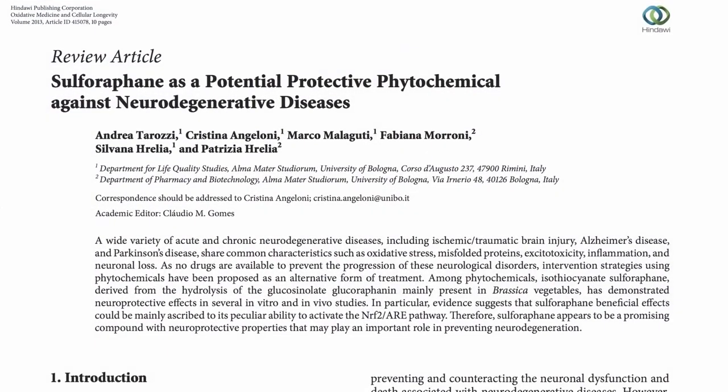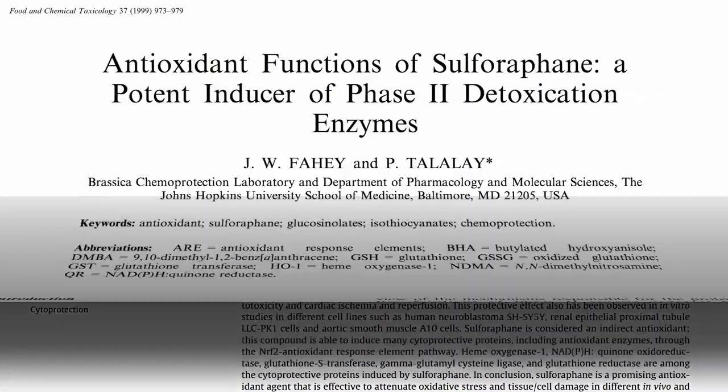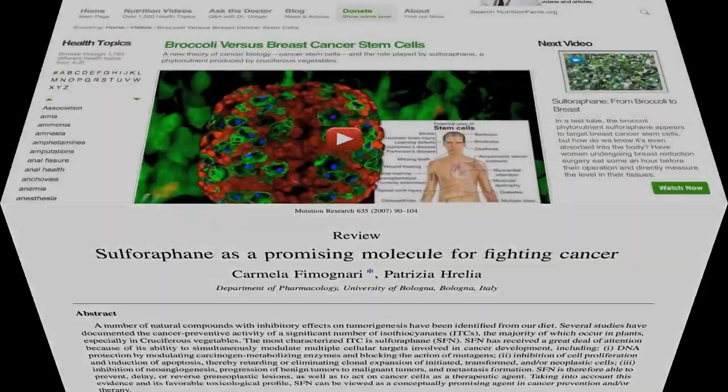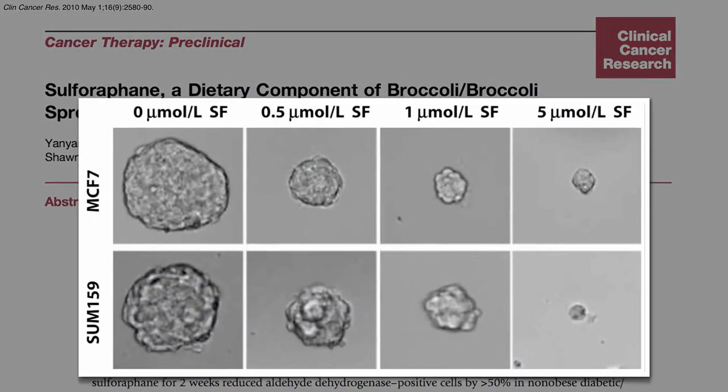Sulforaphane is thought to be the active ingredient in broccoli, which may protect our brain, protect our eyesight, protect against free radicals, induce our detoxification enzymes, and help prevent cancer as well as help treat it. For example, sulforaphane can target breast cancer stem cells.